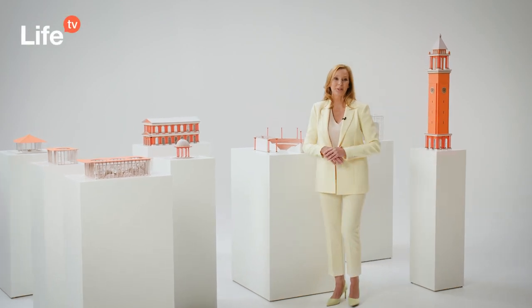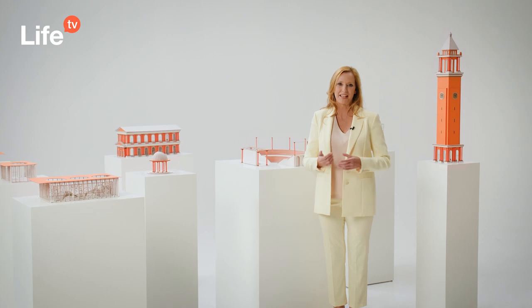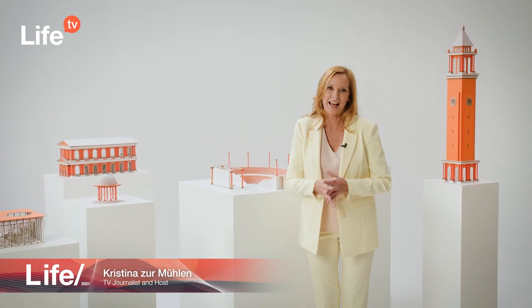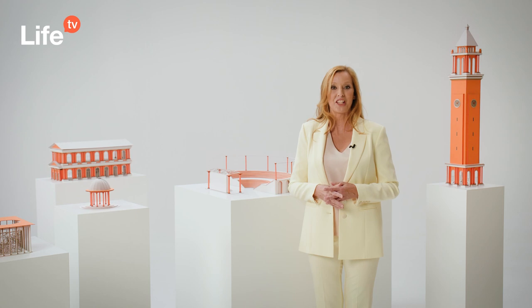Hello and welcome to the LIFE 2021 Nephrology Congress. Thank you for being with us today. My name is Kristina Zermühlen, I'm a TV journalist and host and your live TV host at the LIFE 2021 Nephrology Congress.